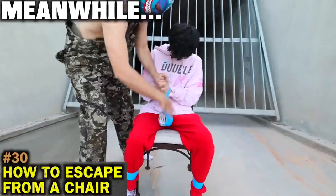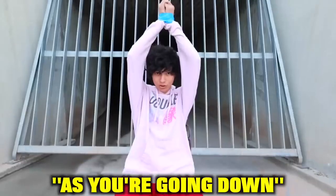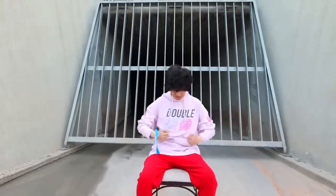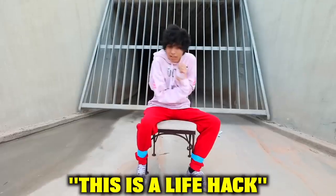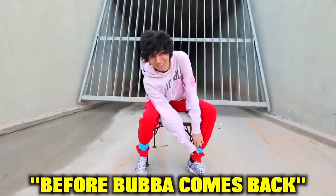I'm going to show you guys how to escape from a chair if you're tied up from the front. Put your hands above your head, and as you're going down, spread your elbows at the same time. This is a life hack everyone should know because it could save your life one day.